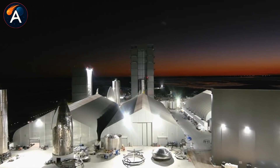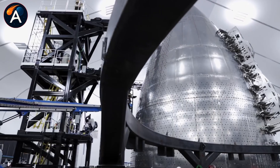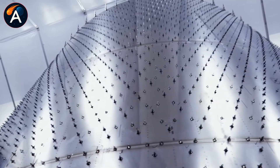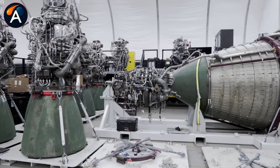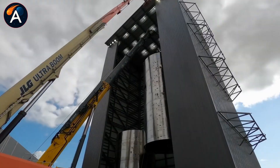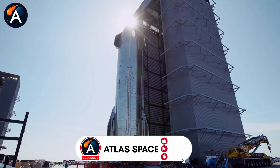Ship 44 disappeared from SpaceX's production line in August. While ships 40, 41, 42, 43, and 45 through 48 race toward completion with tiles installed and payload sections attached, Ship 44 sits unchanged for four months now.